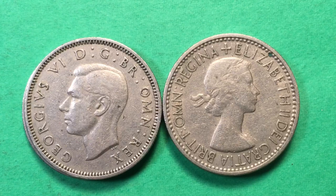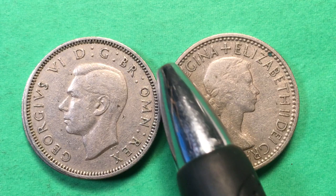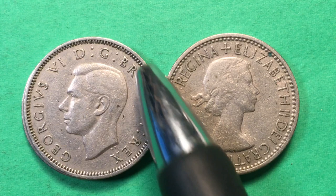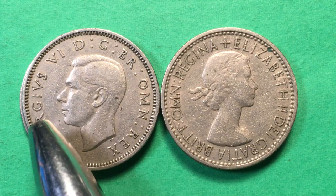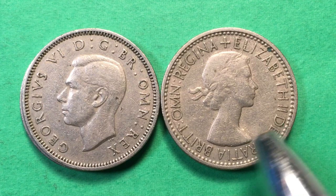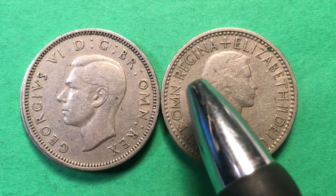Here are the two of them — father and daughter. George the Sixth: 'DG BR OMN Rex' — 'George the Sixth, by the Grace of God, King of all Britons.' It almost reads backwards when done in Latin. Over here we see Elizabeth the Second, facing the other way, so the name faces the face on both coins. 'Dia Gratia' is the same as DG, and 'Brit Omn' is the same as B-R-O-M-N, and up here it says 'Regina,' meaning Queen.